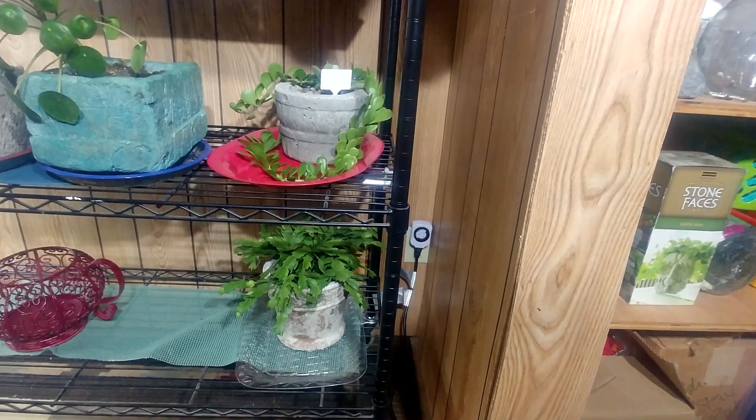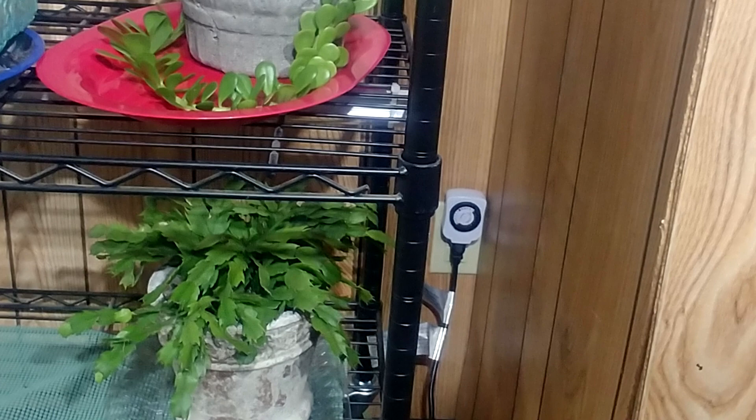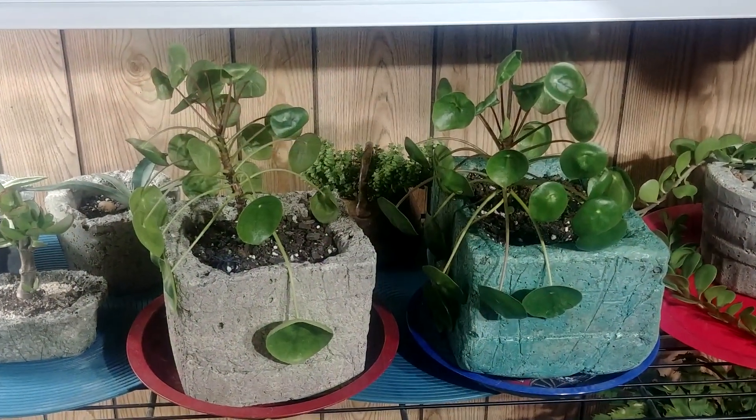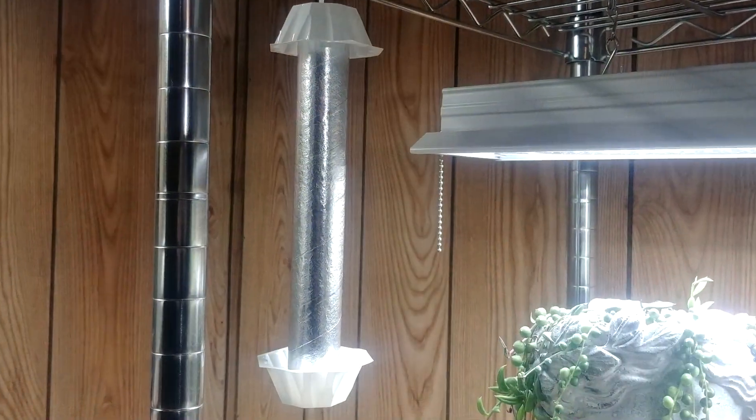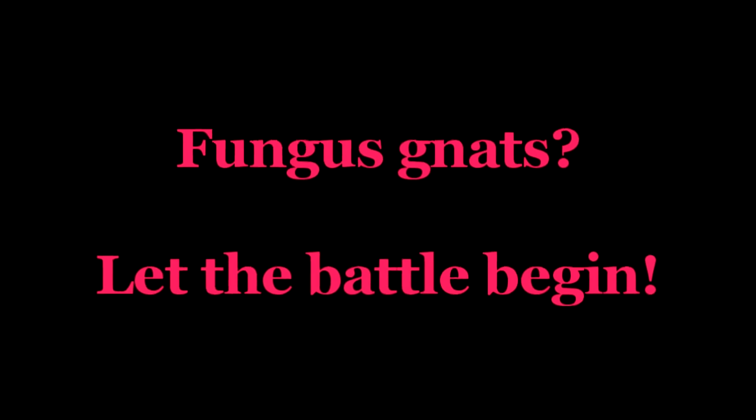We'll need to continue this later. I'm still battling with the light timers here - I just cannot get this one to operate. Don't know what's wrong. But we've got the plants in here, so I do need the lights. And fungus gnats - I'm ready for you. Let's let the battle begin.